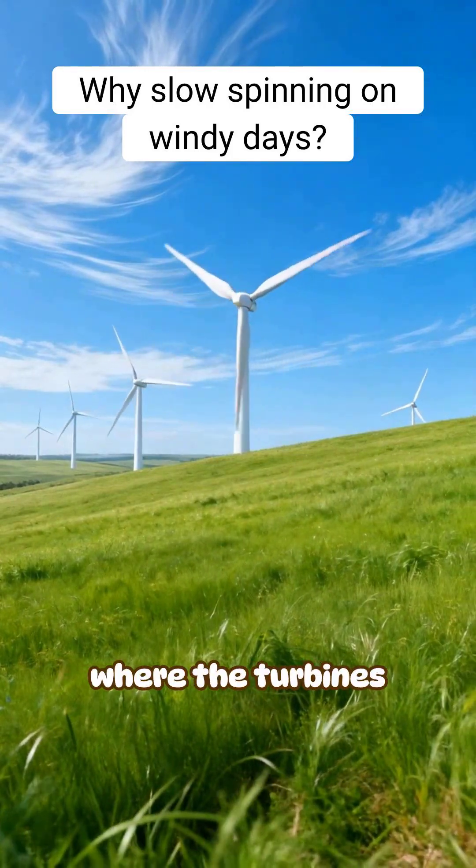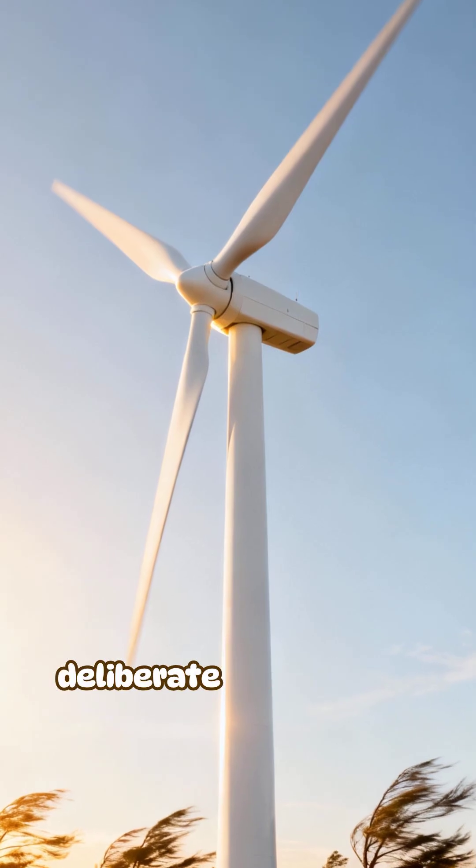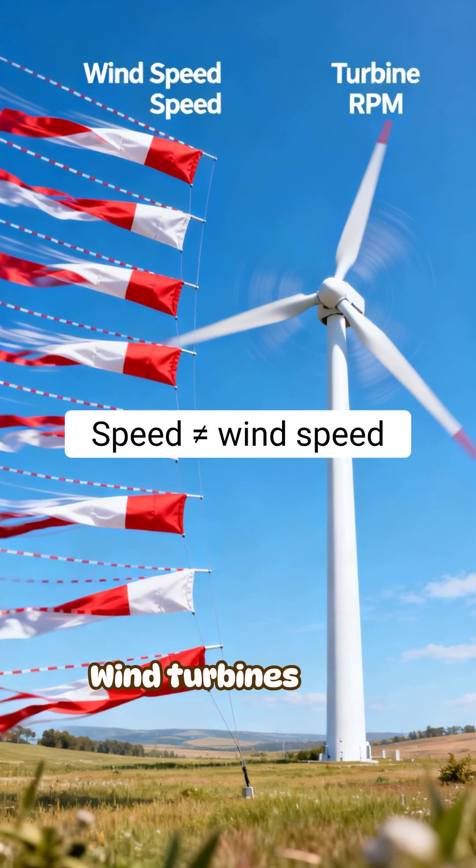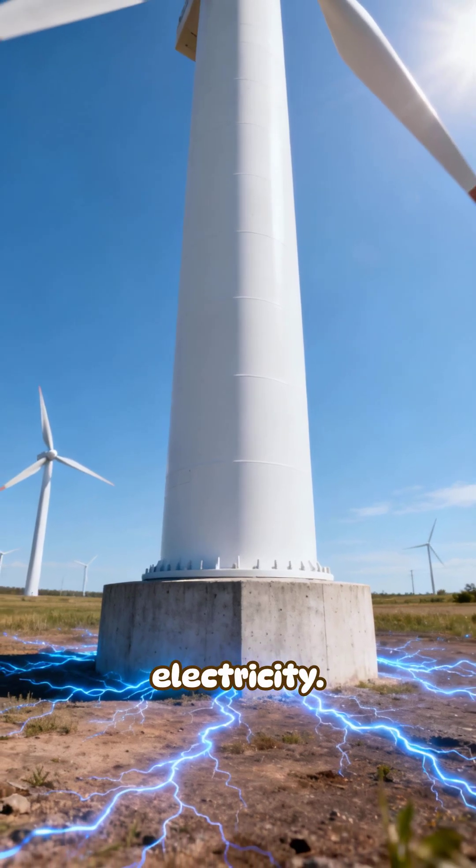You've probably seen a windy day where the turbines are barely turning. It looks like a malfunction, but it's actually deliberate engineering. Wind turbines don't spin at wind speed — they spin at the speed needed to generate stable electricity.